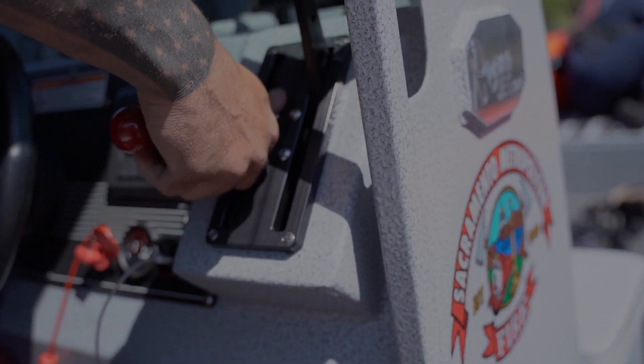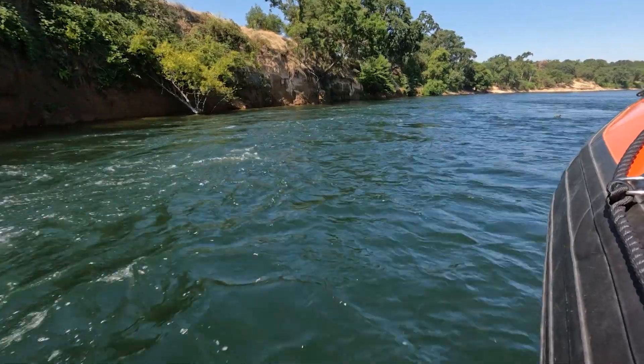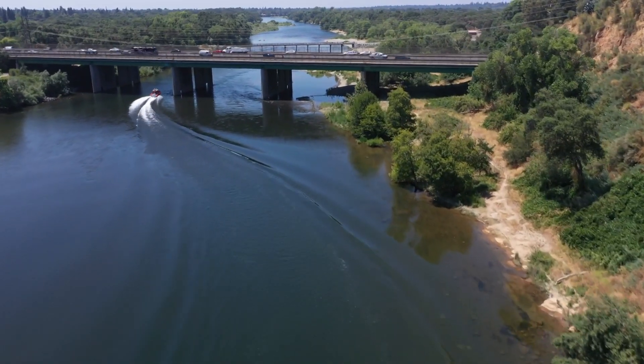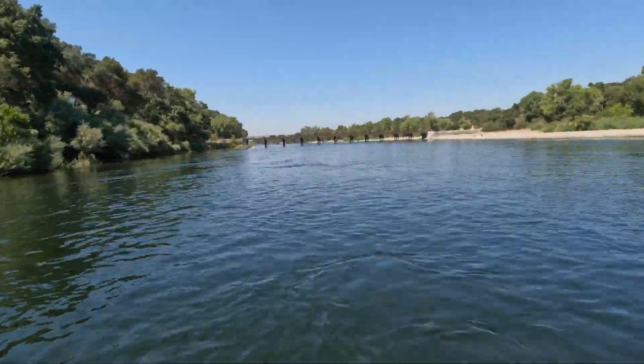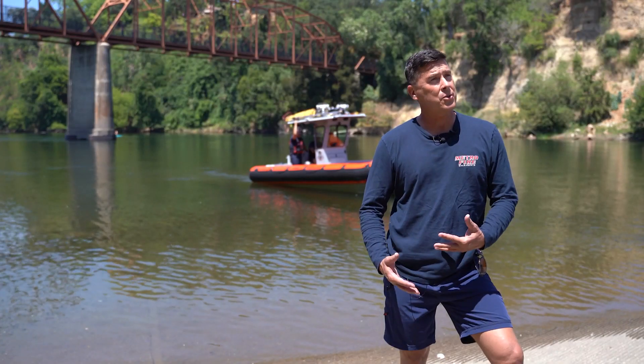Today, Metro Fire, we're out here training on the American River. Sharp right turn. We're going over the route that we would take. It changes throughout the year as the water starts to get lower. How we drive and how we maneuver also changes.